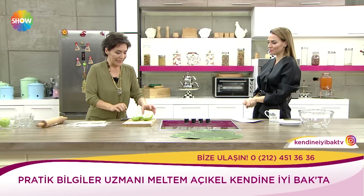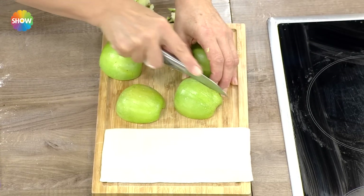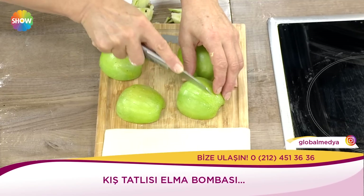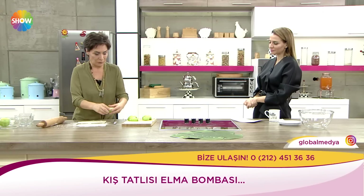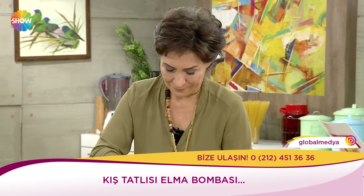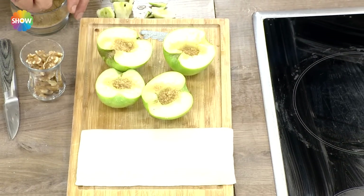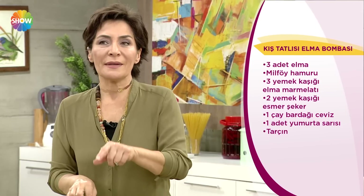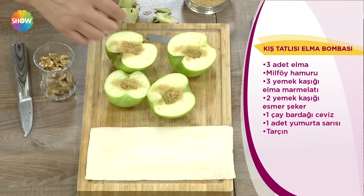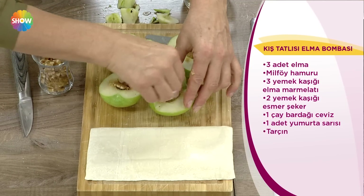Peki elmaları soydun. Bir elma bombası tatlısı yapacaksın. Kabuklarını çıkartmadım. Hatta birazcık içleri iyi pişsin diye minik minik çıtlar atacağım. Kış tatlısı elma bombası: 3 elmamız var, milföy hamurumuz var, 3 yemek kaşığı elma marmeladı var, 2 kaşık esmer şeker var. Son zamanlarda bu tatlıyı yaptığımda esmer şekeri koymuyorum; koyduğumda daha lezzetli oluyor. Ama zaten elma marmeladı varsa çok da ihtiyaç olmuyor. Esmer şekerin karamelize bir lezzet verdiği de doğru. Bir çay bardağı cevizimiz, bir yumurta sarısı ve tarçınımız var.